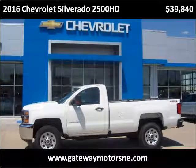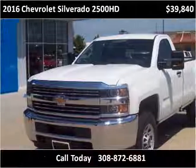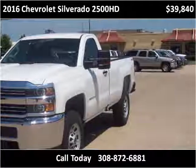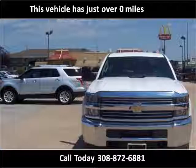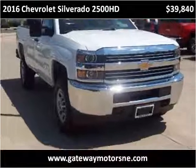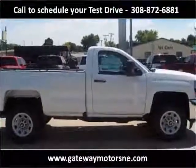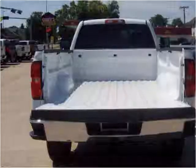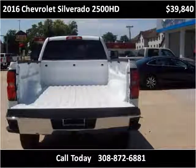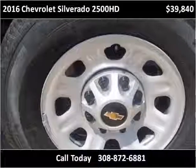This 2016 Chevrolet Silverado 2500 HD is available from Gateway Motors. This is the new Chevrolet Silverado 2500 HD.